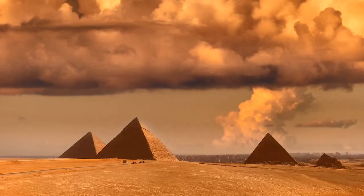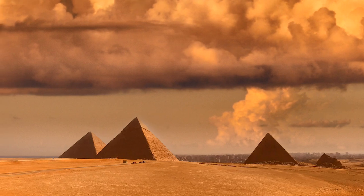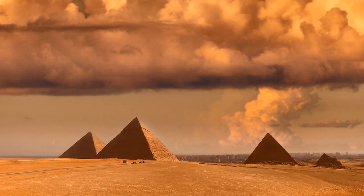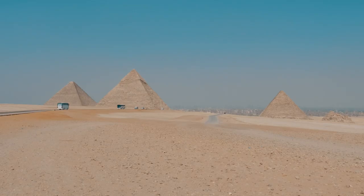Enigma number 6: The Enigma of the Pyramids. This refers to the set of questions and mysteries surrounding the construction and purpose of the ancient pyramids of Egypt. The three most famous pyramids are those of Cheops, Chephren, and Menkaure, located on the plain of Giza near the city of Cairo.